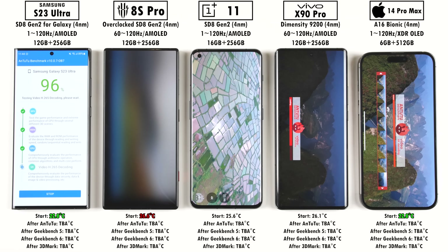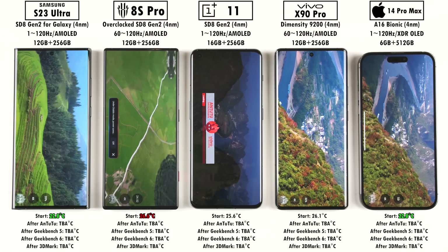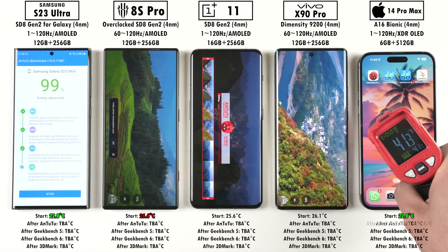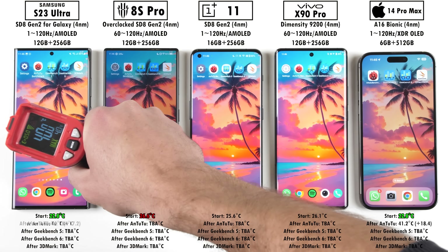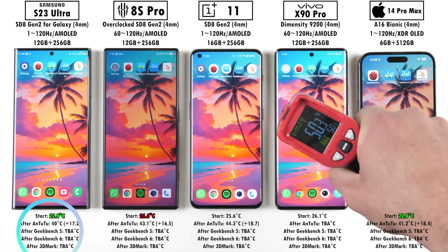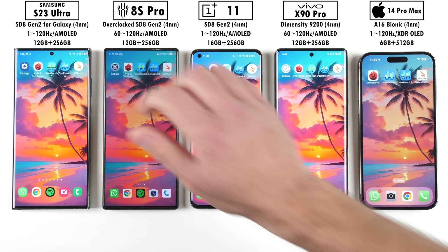Wrapping up AnTuTu version 10, it's clear to see that the iPhone finishes the test off first. We tested temperatures as soon as it finished so it doesn't have enough time to cool down. Testing the Android devices' temperatures as they ended, we have the Samsung sitting at the lowest temperature, with the Vivo sitting at the highest. The Vivo added the most in terms of temperature gain, and the Red Magic added the least.